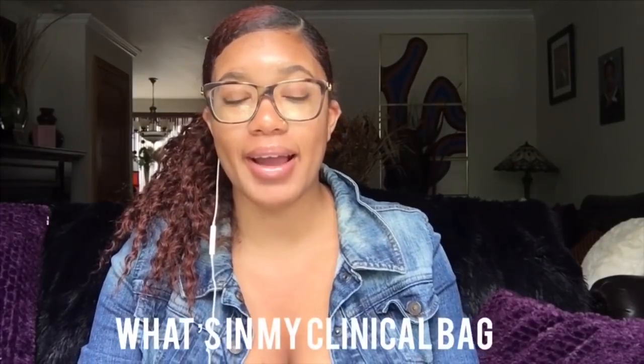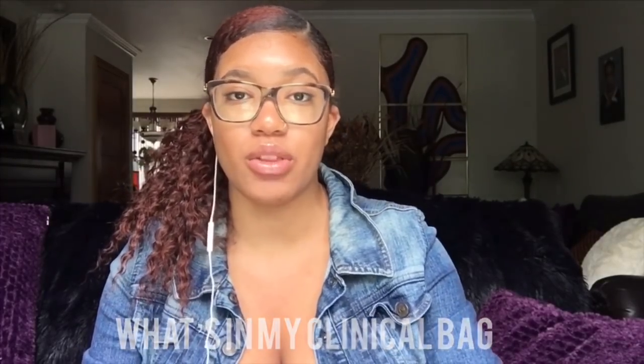Welcome to my channel Nursing with Key, where I share tips and tricks I've learned along my journey to help you have the smoothest nursing experience. In today's video, I'm going to share what I have in my clinical bag — everything I take with me on clinicals. You guys requested this, so let's get into it.